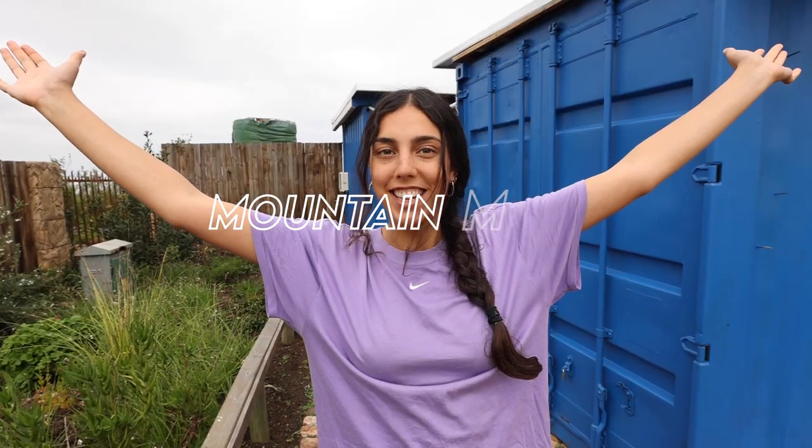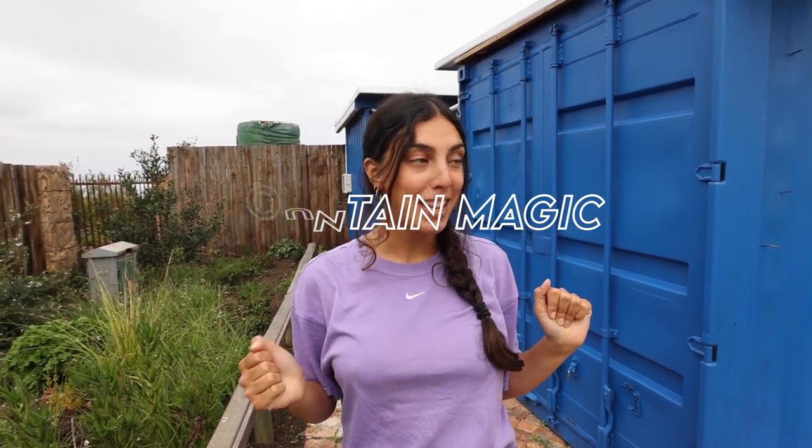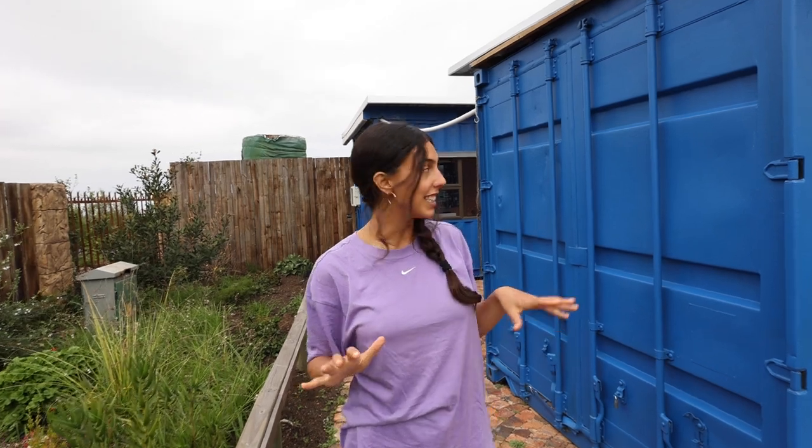Welcome to Mountain Magic, our next accommodation for tonight. It's awesome. So this one's pretty unique — it is made out of two shipping crates, as you can see.